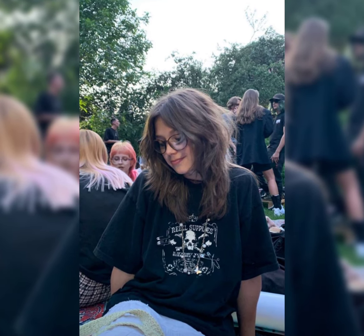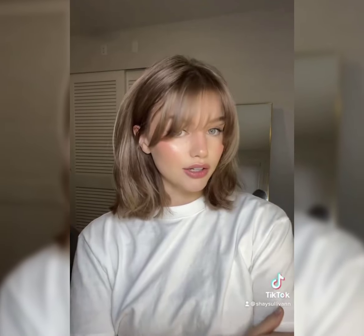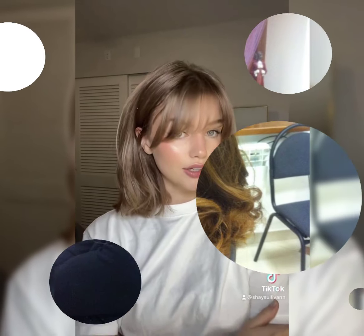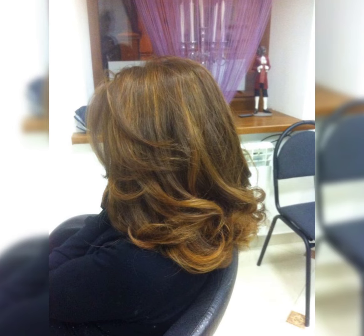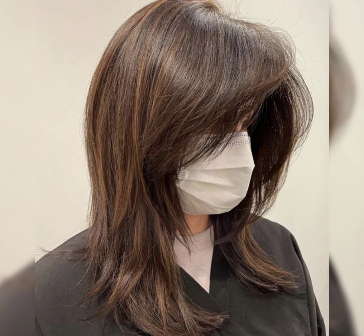The typical long bob falls between the chin and shoulder length for a modern look. Long bobs can be customized to suit different face shapes and hair textures. They can be styled straight, wavy, or curly, allowing for various styling options.